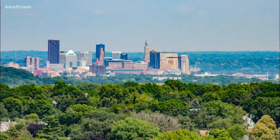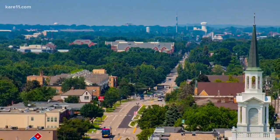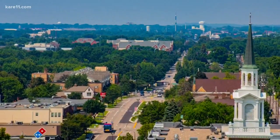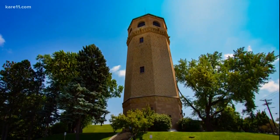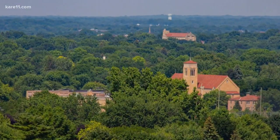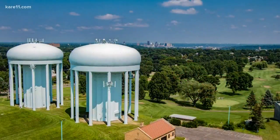On the other side, downtown St. Paul, which is 4 miles away. Out another window, you'll see Snelling Avenue with the state fairgrounds in the distance. This tower was built in 1928 and is no longer used, but it's on the National Register of Historic Places. It was built by the first African-American municipal architect in the country, Clarence Wiggington.